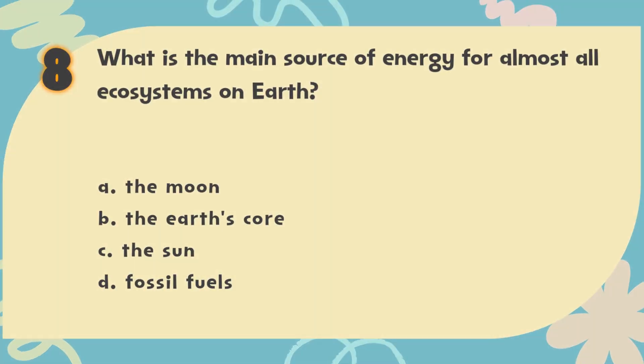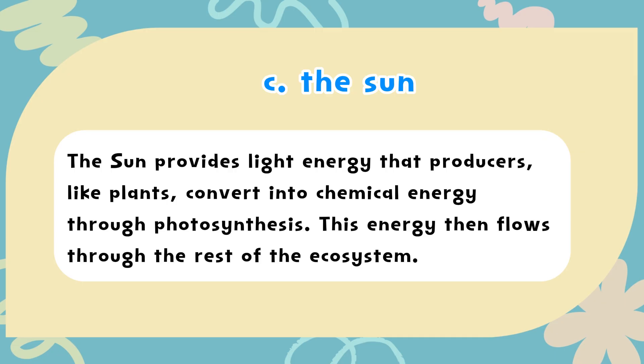The correct answer is C. The sun. The sun provides light energy that producers, like plants, convert into chemical energy through photosynthesis. This energy then flows through the rest of the ecosystem.